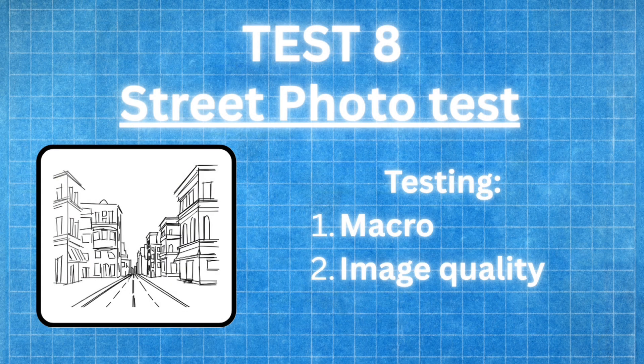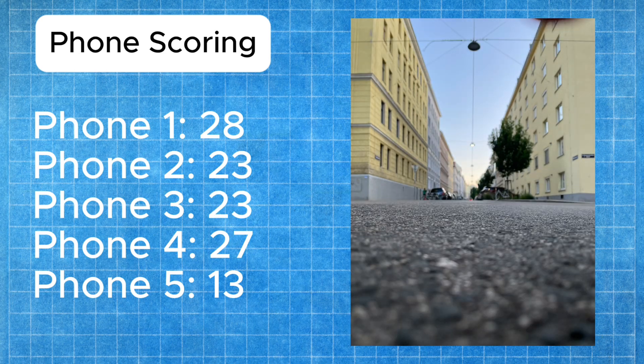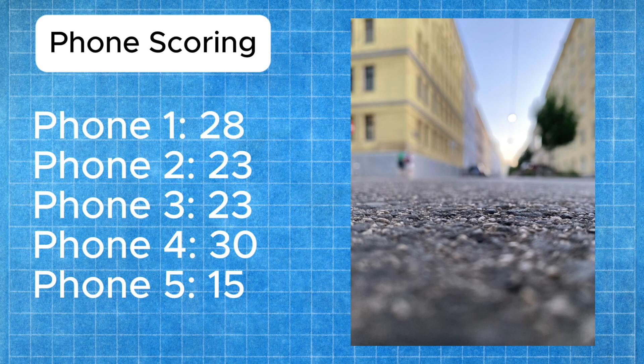The final test is a road shot with the camera aimed nearest to the ground. This was also very tough to judge but after looking extensively at the photos, here's the scoring. Phone one gets five points for the best image with the best focus control. Phone three gets four points for good focus and overall image quality. Phone four gets three points for a decent focus and sharp image. Phone five gets two points for a subpar focus job but decent image. Phone two gets one point for the least appealing image overall.